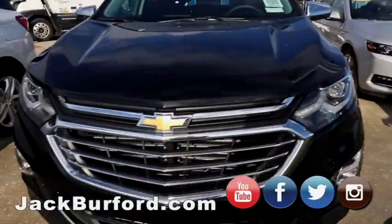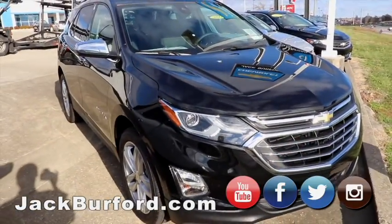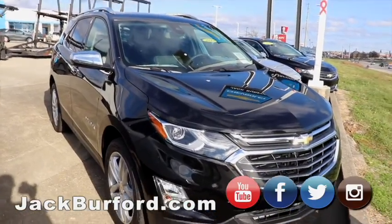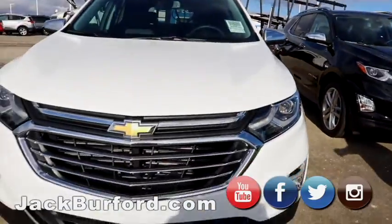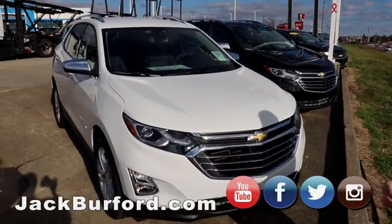Now we have our Equinoxes here. We've got black, white, and white. These are all actually the Premier models — all-wheel drive, leather, heated seats, beautiful SUVs. Chrome grills, alloy wheels — the bigger size alloy wheels at that.